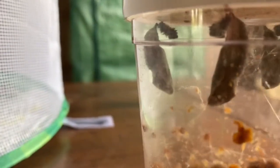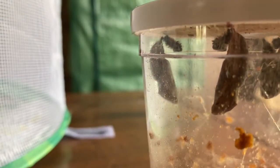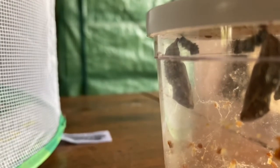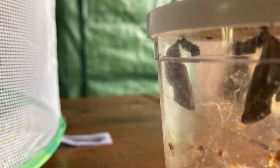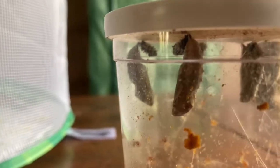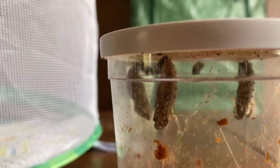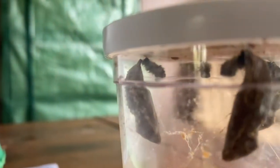You can see the exoskeleton that the caterpillar shed when it went into its chrysalis. I wasn't sure what those were but I looked it up. They've been hanging out for about three to four days now, so I think they're hardened and ready to go. This is the first time we've ever done this, so I may be doing this completely wrong — doing the best we can following directions.